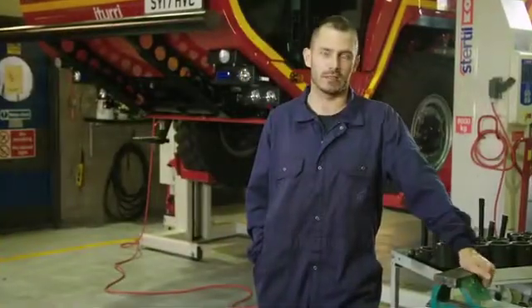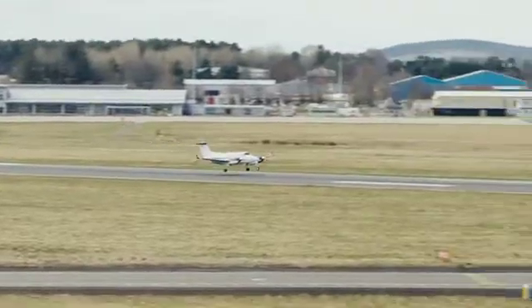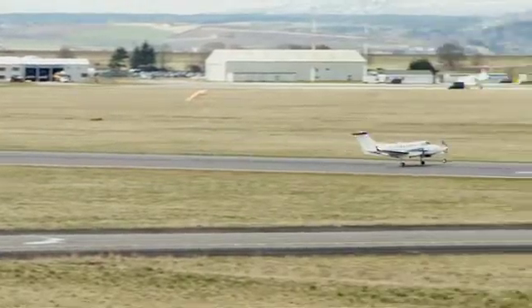We also do other airfield tasks such as runway friction surveys. This involves using specialist equipment to test the friction levels on the runway, which is really important to ensure good braking action for the aircraft.